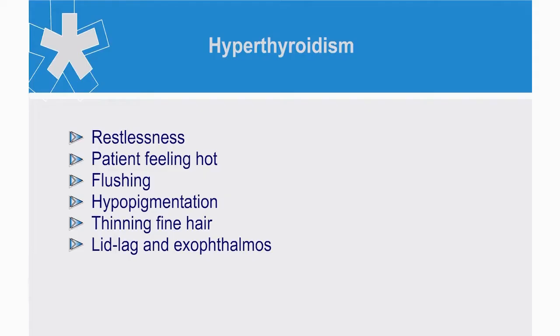In hyperthyroidism, the patient may be restless and hot. Look for flushing, hypopigmentation and thinning fine hair. Lid lag and exophthalmos may appear as late signs.